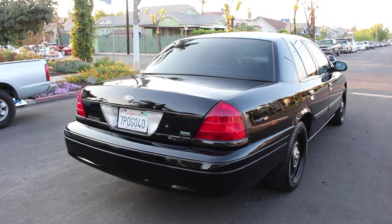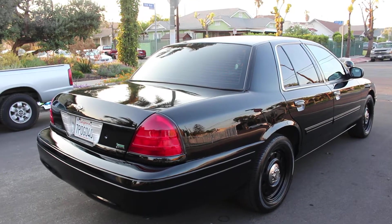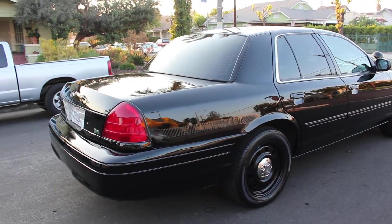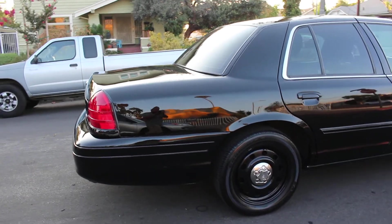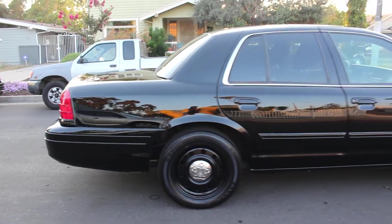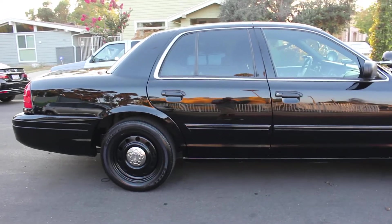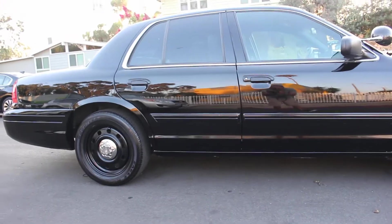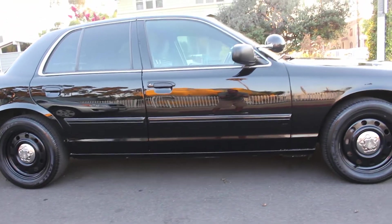Just so you guys know, I do have scratches on the roof of the car, possibly from when they were removing equipment or something. I'll point that out in a minute as I walk around the vehicle. Once again, the vehicle has been completely serviced, doesn't need any repairs whatsoever, and is in great mechanical condition — ready to go anywhere across the country.